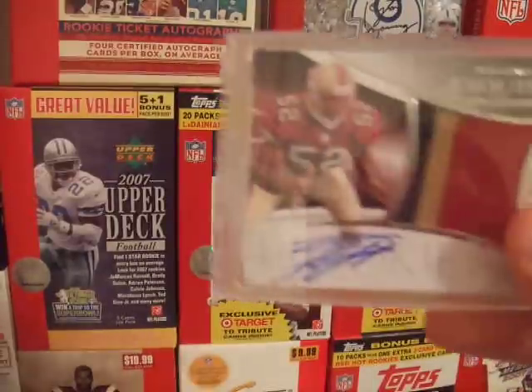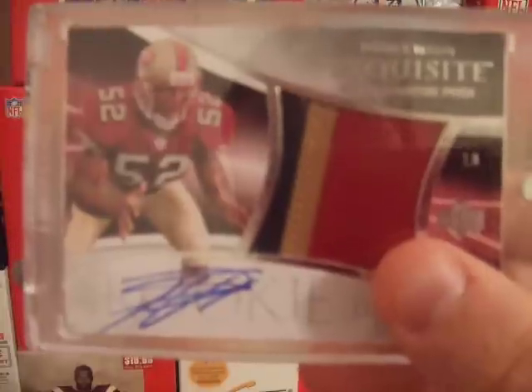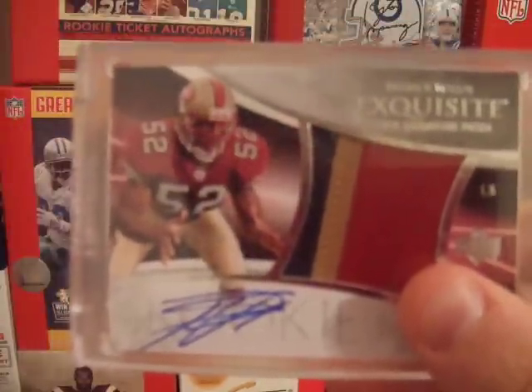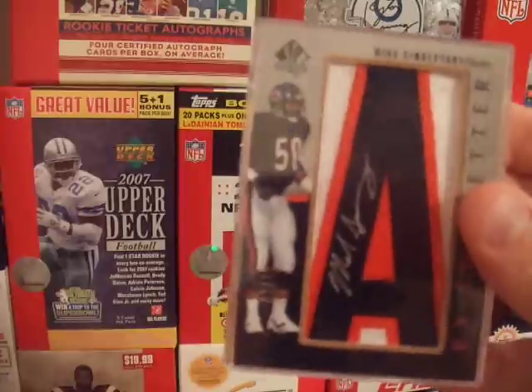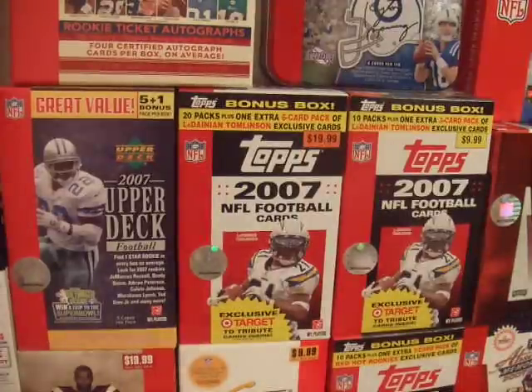This is my Patrick Willis auto patch from Exquisite — some of you might have seen it on my Exquisite box break. And a Mike Singletary manufactured patch auto, numbered out of 15 — Hall of Famer of course.